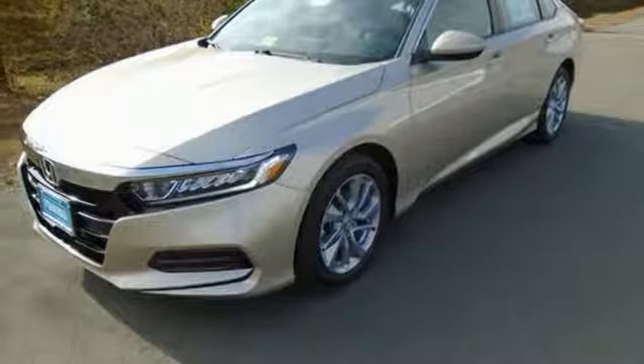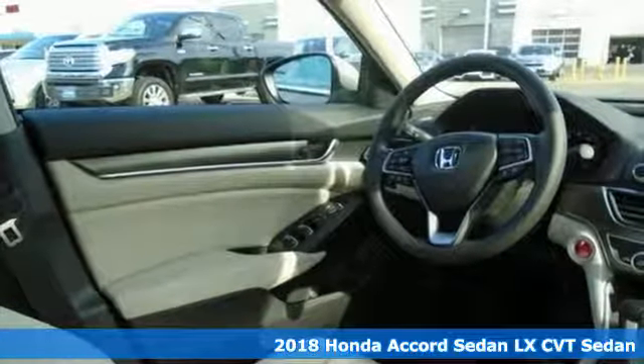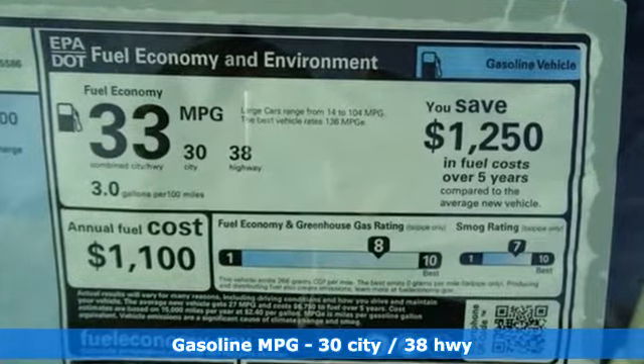It's a new 2018 Honda Accord sedan. Honda made no compromises with this luxurious and practical Accord, and it comes with all the amenities you need: streaming audio, wireless phone connectivity, and dual zone climate control.